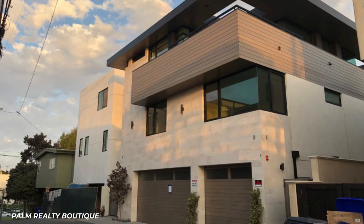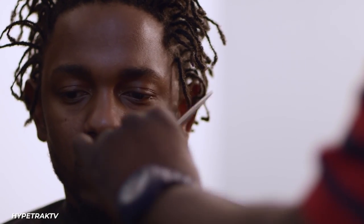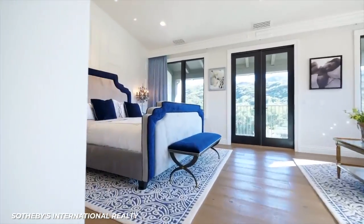However, we do know that it has a three-car garage, plenty of windows, and a wraparound terrace. Kendrick believes in investing in real estate, and it is reported that he bought a $2.65 million Calabasas home as an investment property, which includes 4 bedrooms.